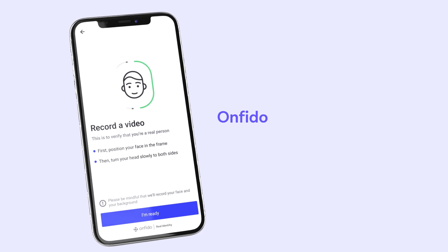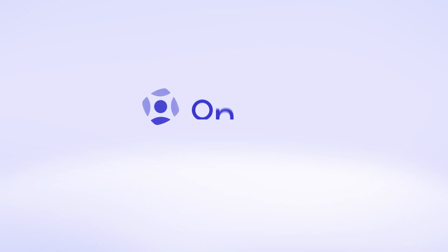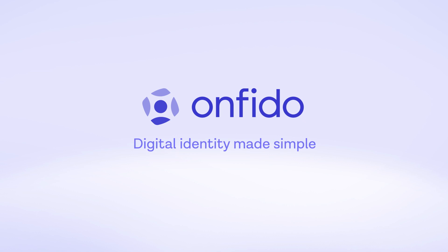Available via our easy-to-integrate smart capture SDK. Onfido — digital identity made simple.